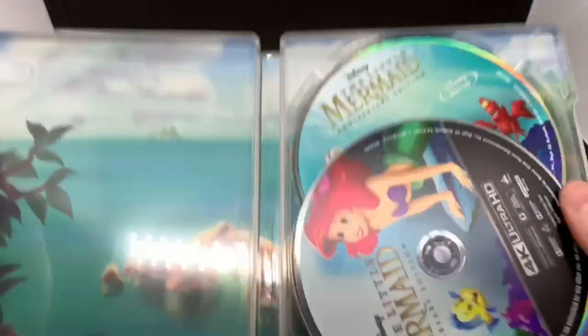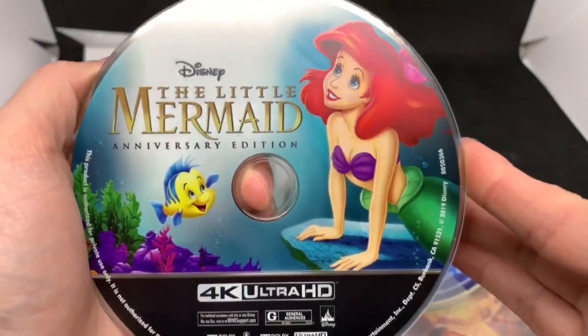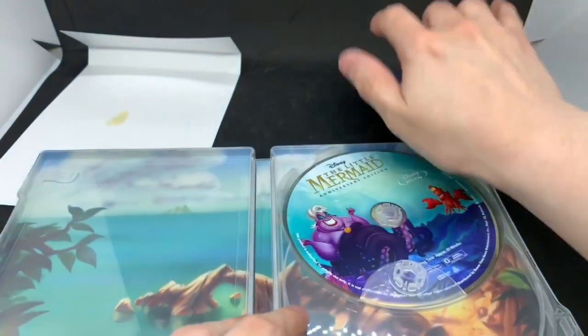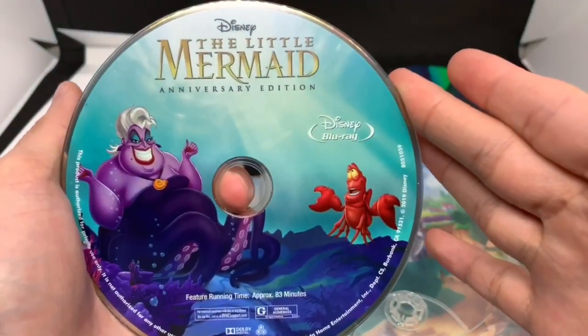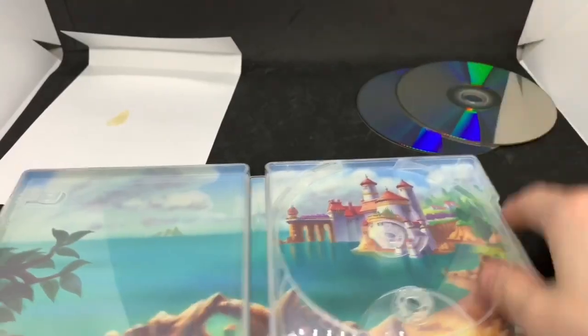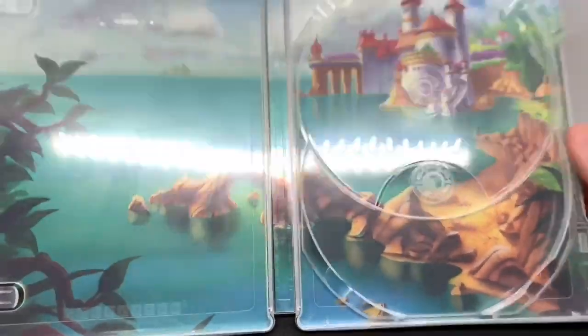Here is some inside artwork — classic. The 4K disc looks great, and I like the Blu-ray disc as well. You've got Ursula and Sebastian, the kingdom, and some of the ocean. Very nice.